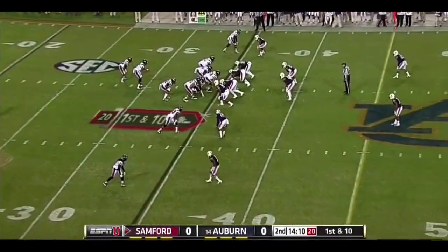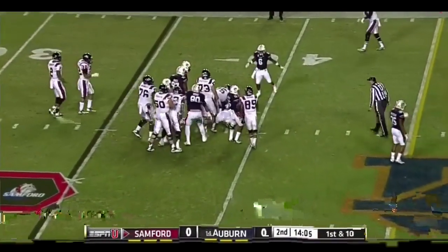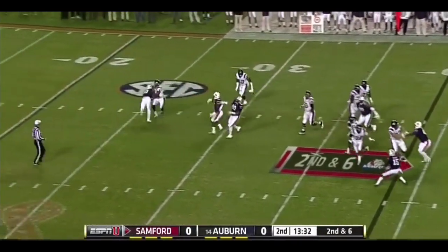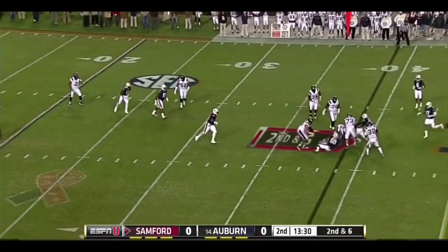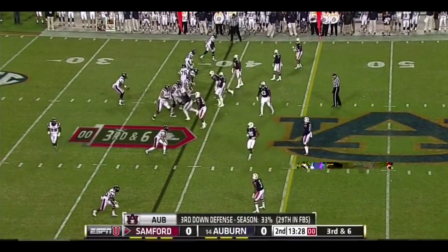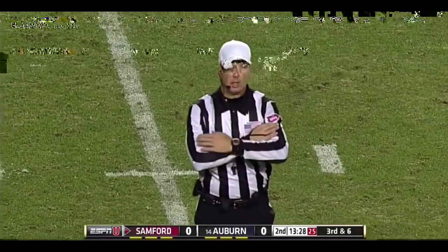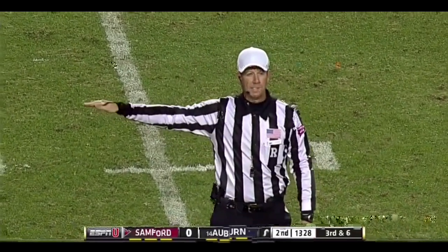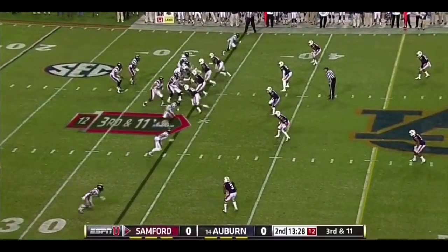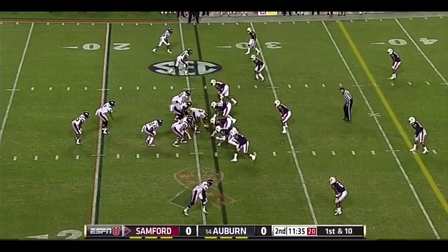Williams. Second and six. Eubank dumps it off — that's going to be incomplete. The top receiver for Samford at the top of your screen has been quiet; see if they try to go for him. Delay of game on the offense, number two — five-yard penalty. Third down and 11. They need the 45-yard line. Eubank going to go down at the 30. Team is playing well.